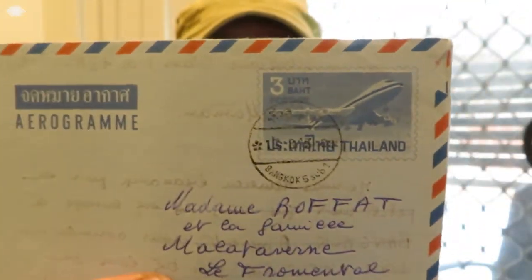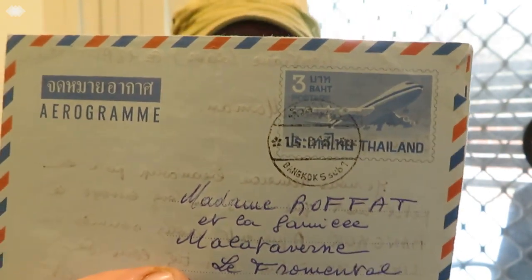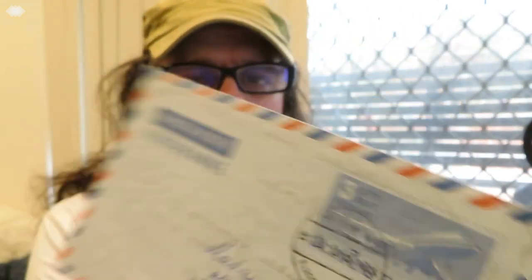Next one is just a three-bar aerogram that was sent to France. I've got quite a few of these aerograms of different types — just gotta find where to put them. With so many things, finding them is the hardest part.